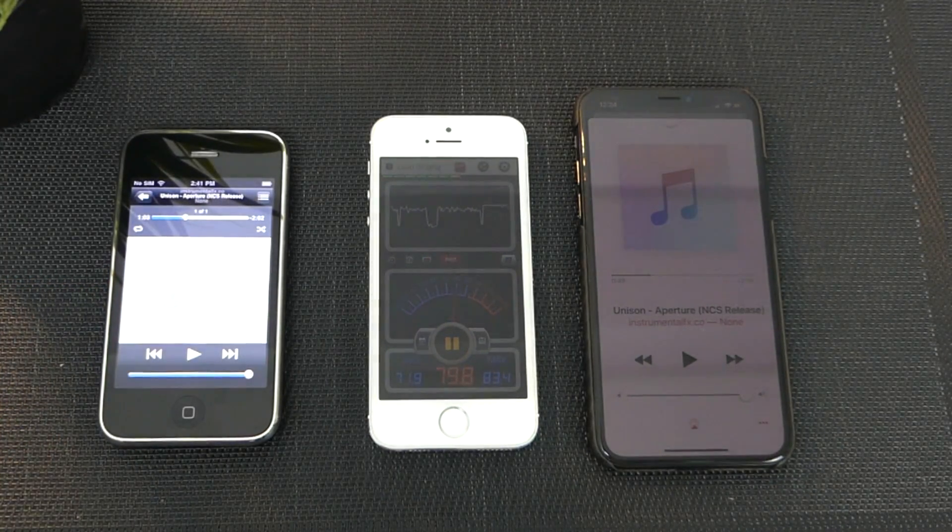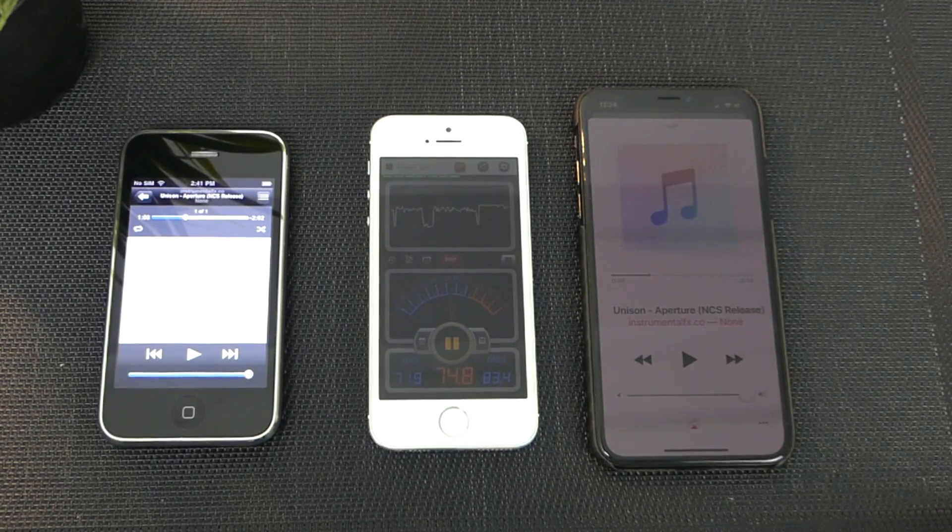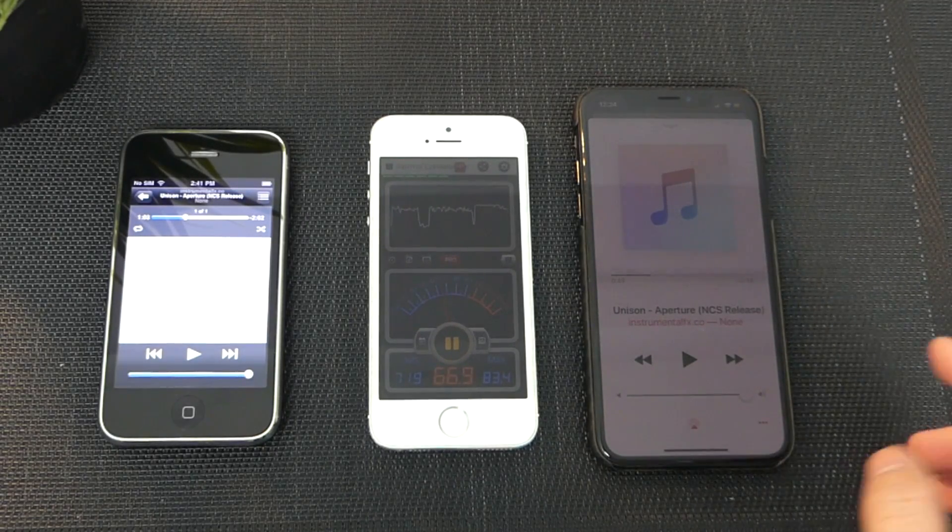Alright, so it's not bad at all. It's very loud actually. Now we're gonna jump over to the iPhone X and we're gonna play the exact same song.